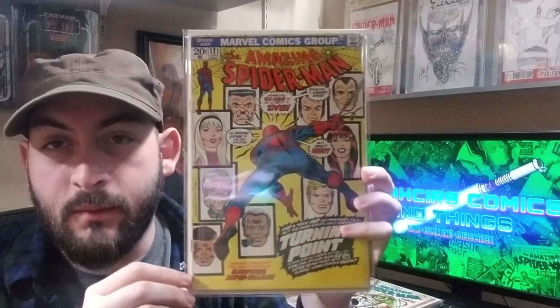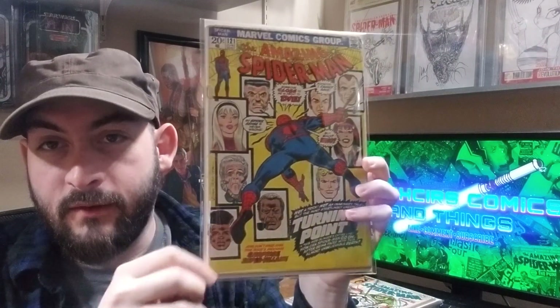Amazing Spider-Man 121, Death of Gwen Stacy. Lower grade copy, but this was a gift, so that's partly why it made it onto the list for me. It's an iconic cover.